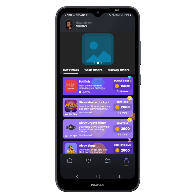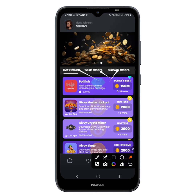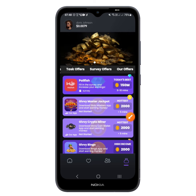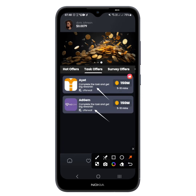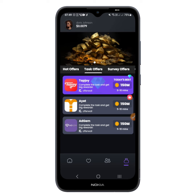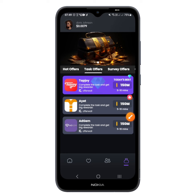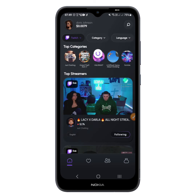The last way to earn is by completing tasks. There are different sections: hot offers, tax offers, survey offers, and other offers. Under the tax offers you'll find IET Studio offers and Adgem offers where you can complete tasks and earn big rewards — potentially between five and ten minutes' worth. Tasks include downloading apps, completing surveys, visiting websites, and answering quizzes. That's all on earning on this app. Now let's see how cashing out works.